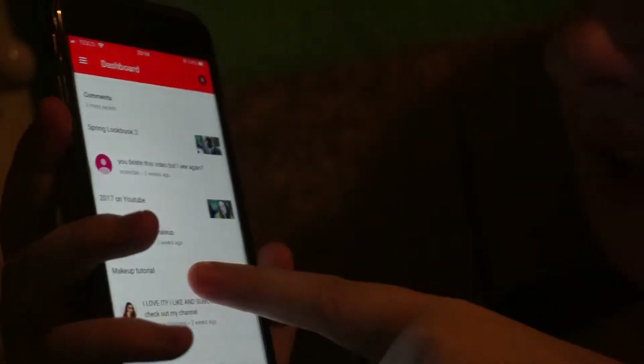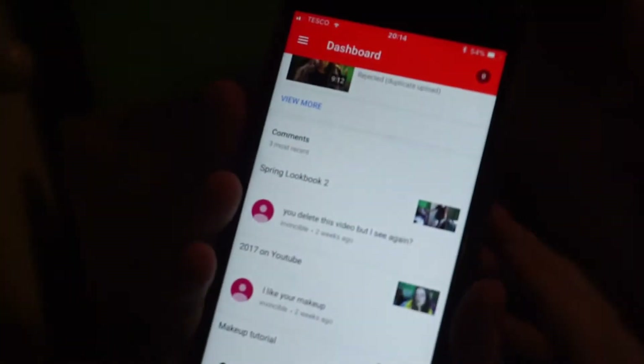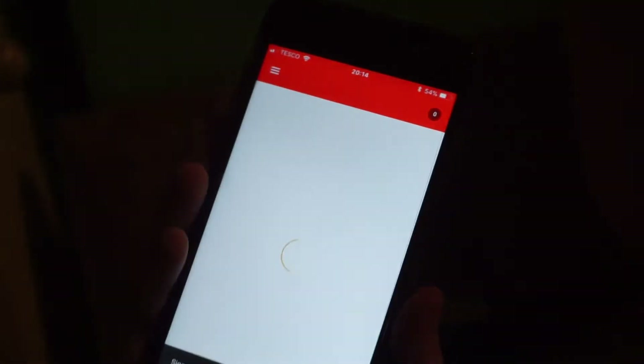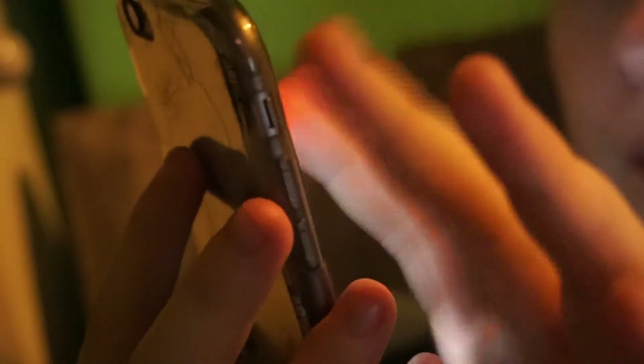I'll zoom in a little bit for you. And I'll get notifications so if you do like, comment or something. You've deleted the video again? No, I have not deleted this video. All my deleted videos you will no longer see. So that was my main channel. This is my vlog channel. Shout out to you guys for commenting.